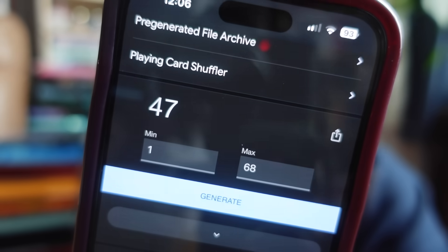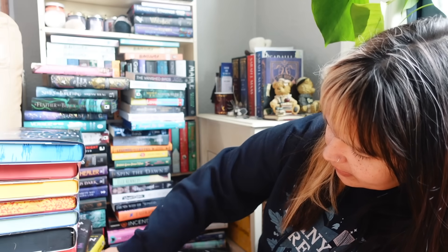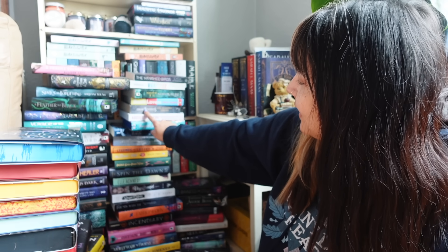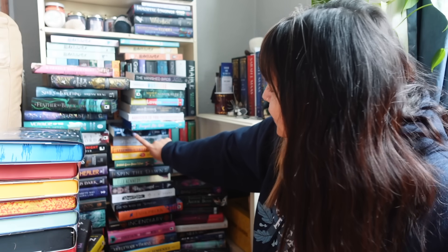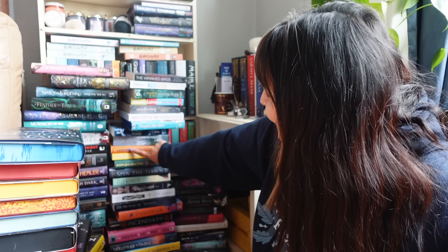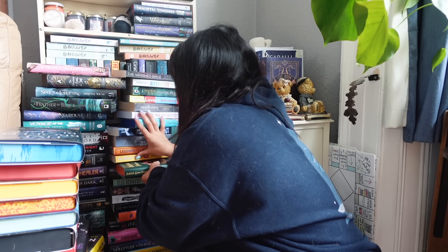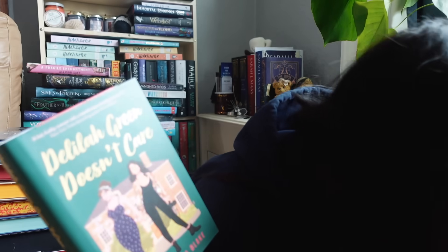Number 47. So counting up through the stacks: 36, 37, 38, 39, 40, 41, 42, 43, 44, 45, 46, 47 — contemporary romance. Book number 47 is Delilah Green Doesn't Care by Ashley Herring Blake. I have read and really enjoyed an Ashley Herring Blake book before, which is Girl Made of Stars. I've also read her middle grade book, which was okay, though it was a contemporary and didn't quite hit with me.